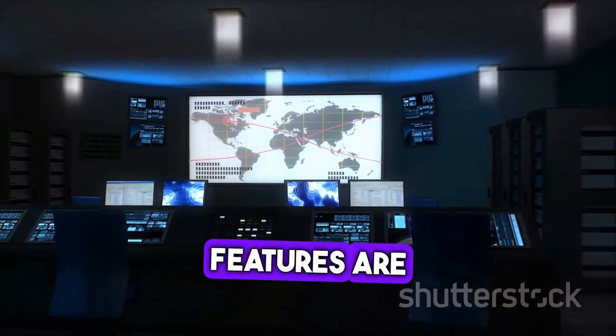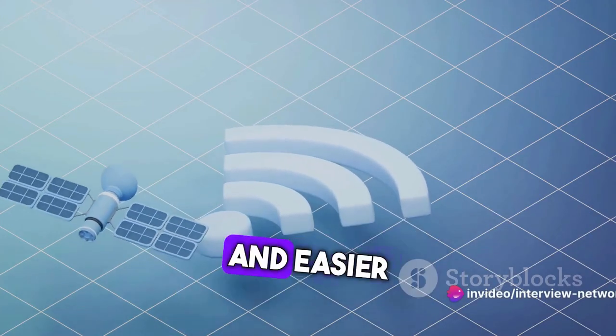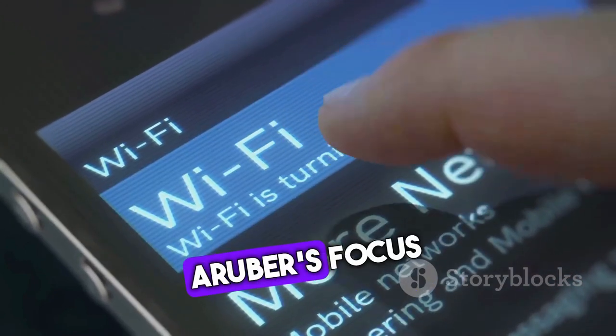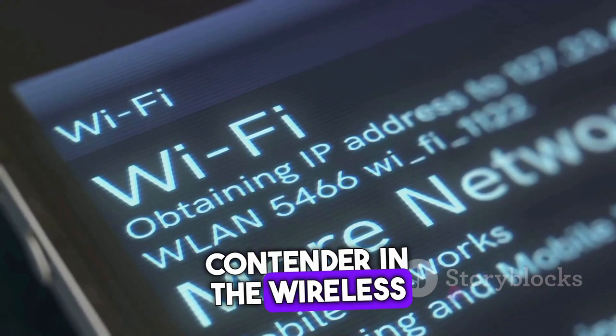The benefits of these features are clear. Improved network performance, enhanced security, and easier network management all combine to create a wireless solution that's powerful, secure, and user-friendly. Aruba's focus on innovation and security makes it a strong contender in the wireless networking market.